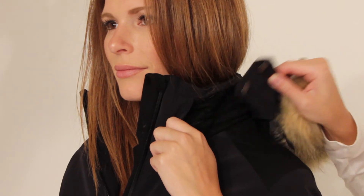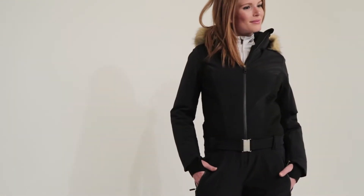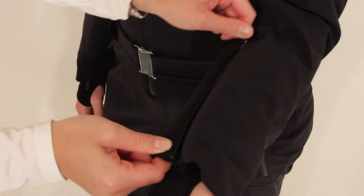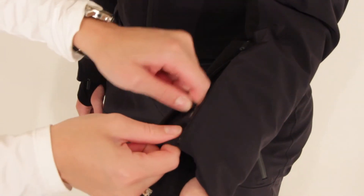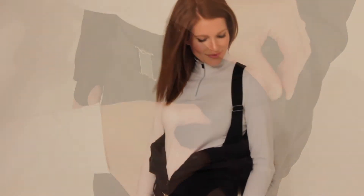This one-piece also includes a detachable hood with snaps to add a fur trim and two pockets within for added storage, along with cuff gussets and a hidden pass pocket on the sleeve. This one-piece also includes a suspender system within for added versatility.